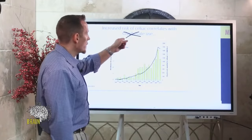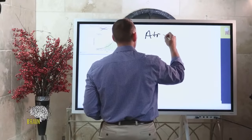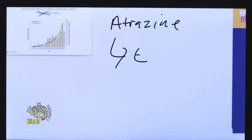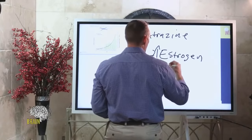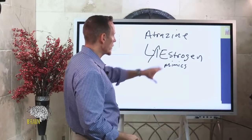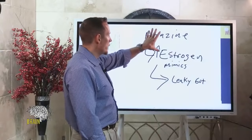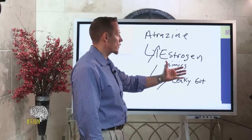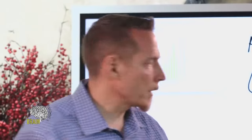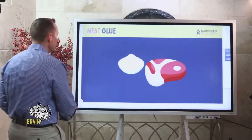Beyond glyphosate, other pesticides like atrazine are also concerning. Atrazine mimics estrogen — it increases estrogen activity. Studies show that astronomically high increases in estrogen can increase permeability of the gut lining. Excessive estrogen-mimicking substances also increase cancer risk, disrupt the endocrine system, and create problems beyond just increased risk for gluten reactivity.